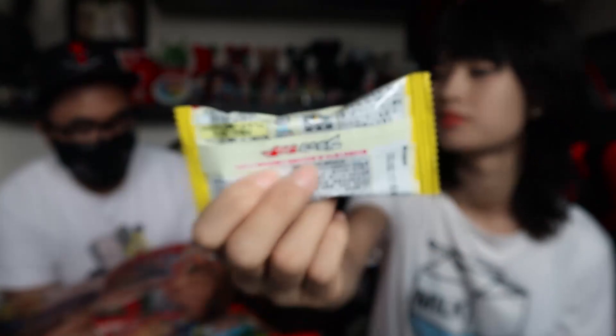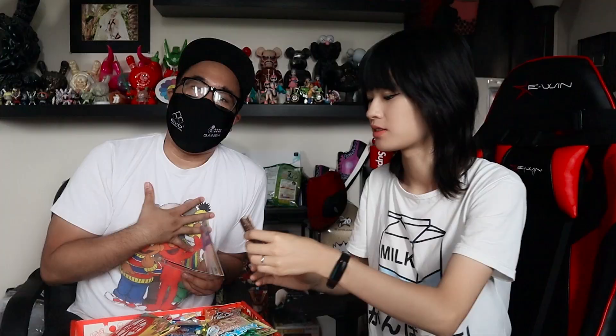Next we have the Black Sundae chocolate bar. A new release, this bar combines Japanese classic candy Black Thunder with soft serve sundae. Biscuits, cocoa cookies, and corn flakes are added to accentuate the texture and taste. Lucky says it tastes like cookies and cream — good but a tad too sweet compared to regular Black Thunder. Four out of five.